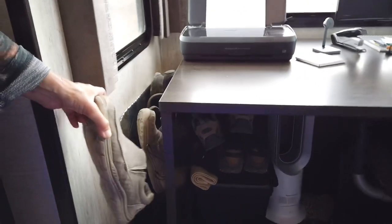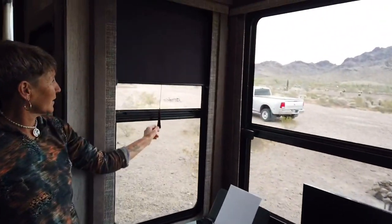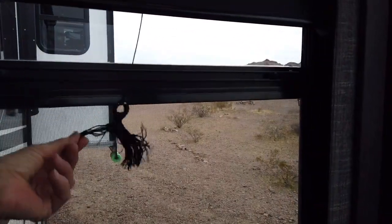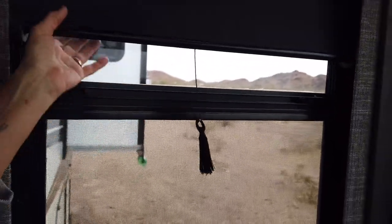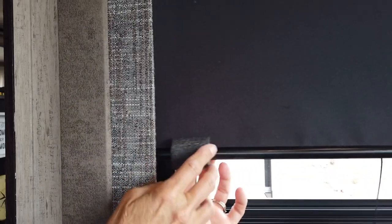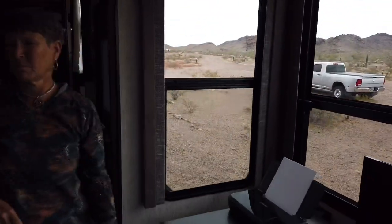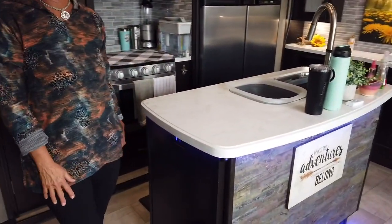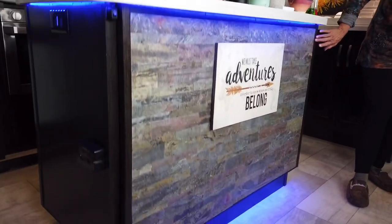He has his side and I have mine, and we have tassels on the blinds. We got rid of the little plastic pieces that make a lot of noise when it's windy — they'd bend into the windows and you'd hear them all day long. We also added tassels to quiet down the blinds, though we're still figuring out what to do with the blinds overall.